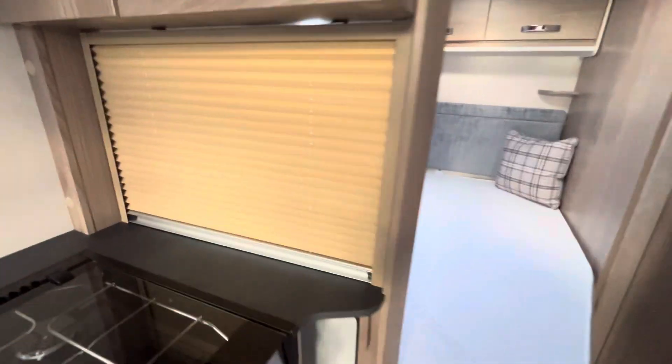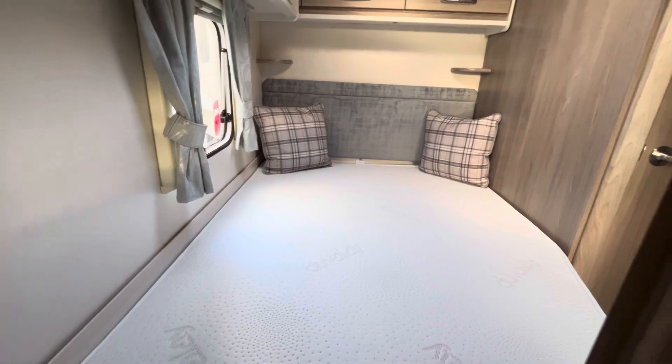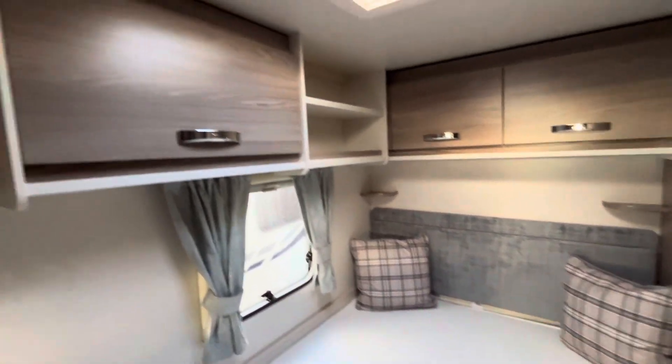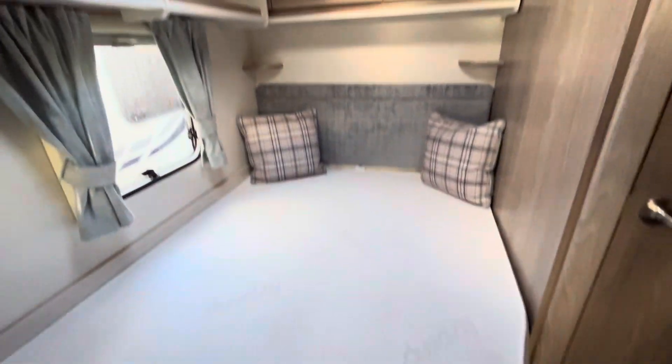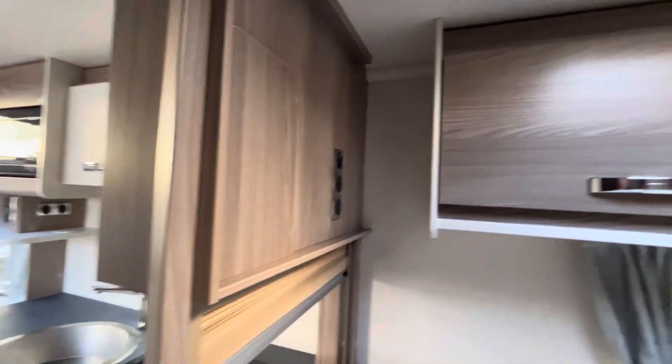Making our way further back now, you have got the blind to shut it off in the day, but you've got your fixed bed fixed against the offside of this caravan. You've got storage above and below. Additionally, you've got all the fittings for a TV here and a blank plate to be able to mount a bracket to.